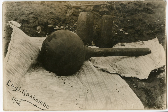Nancekuke was mothballed but was maintained through the 1960s and 1970s in a state whereby production of chemical weapons could easily recommence if required. In the early 1980s the government took the view that the lack of a European chemical weapons retaliatory capability was a major gap in NATO's armoury. However, the political difficulties of addressing this prevented any redevelopment of a British chemical weapons capability.